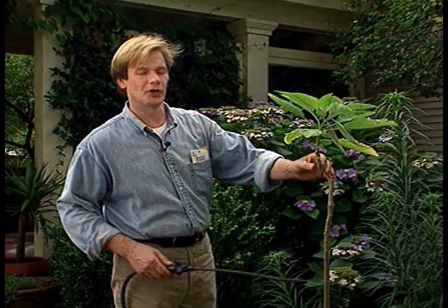One of the ironies of gardening is that often some of the smallest pests can create the biggest nuisance. Let me give you an example. This little angel's trumpet doesn't look like much now — it's because it's just getting over an infestation of whiteflies.